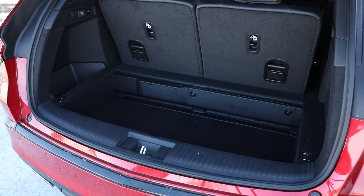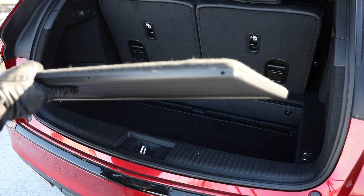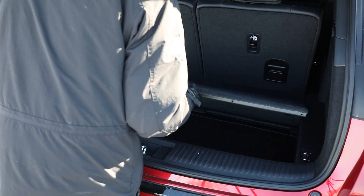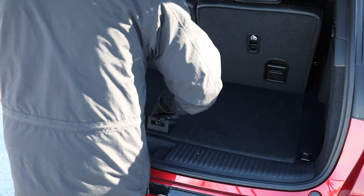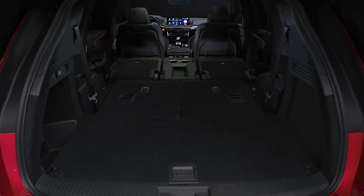A 12 volt outlet is accessible in the rear cargo area. Our jogging stroller fits here with the third row in place, but once the hatch closes it gets a bit of a squeeze. The third and second row seats all drop manually but the action is smooth and relatively easy, and the seats lie nicely flat when both rows are retracted.